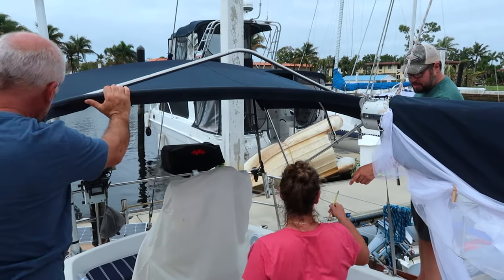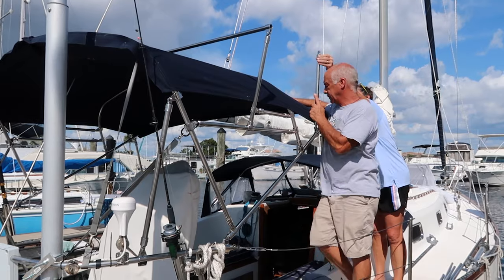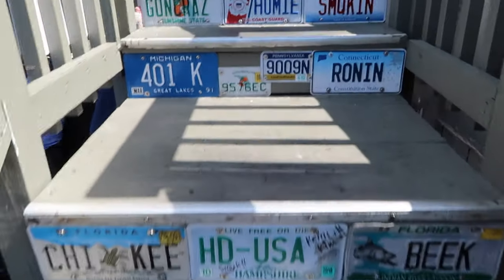Coming up on the next episode of Sailing on a Wind: we have our first major fail trying to design a frame that will hold our new solar panels, and we also have our first visitor from home — Krista's mom arrives, so we show her around and introduce her to life in the marina. Stay tuned, and thank you for watching!